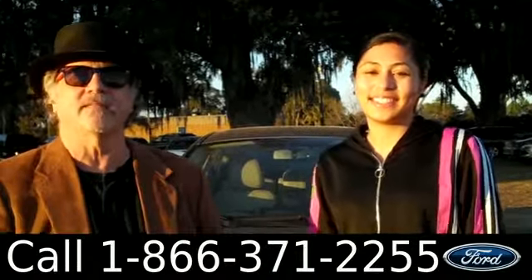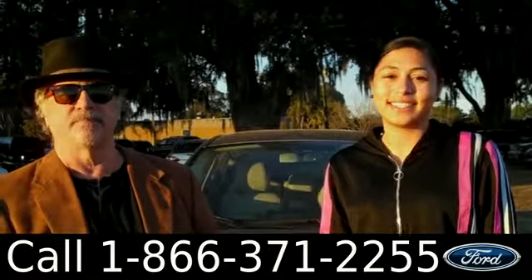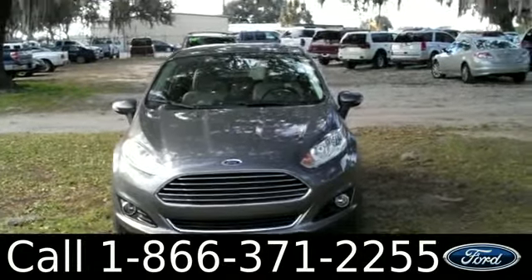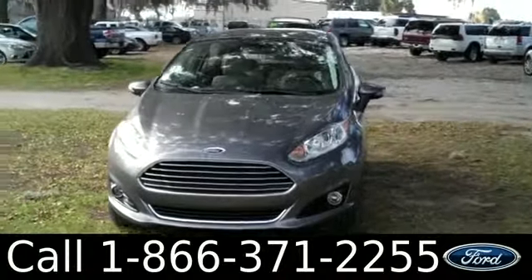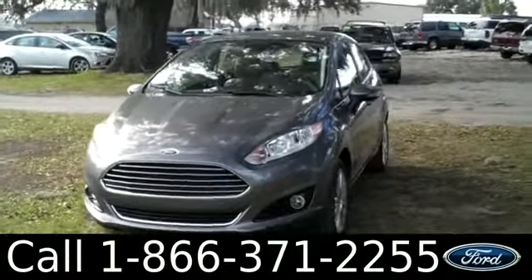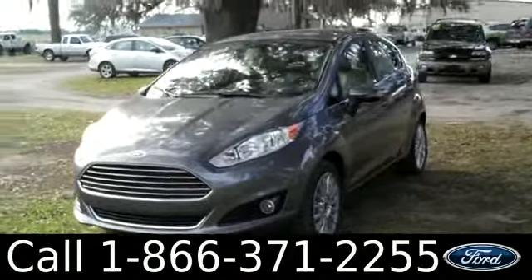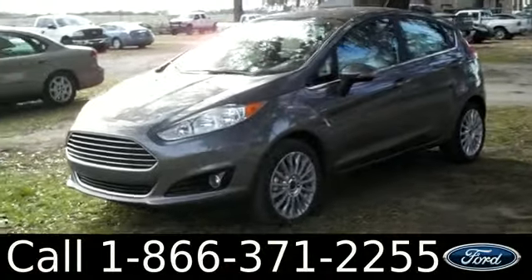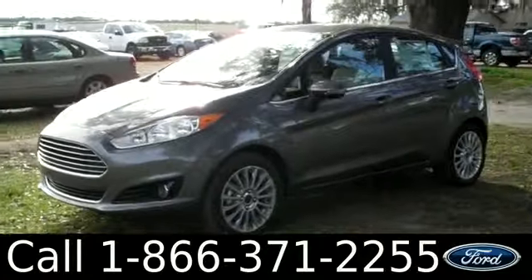Hi there, it's Leslie here with the brand new 2014 Ford Fiesta. I'd also like to invite you to visit our website at santafeford.com where you can view our entire inventory, download a copy of the factory window sticker, and see pictures of this vehicle.